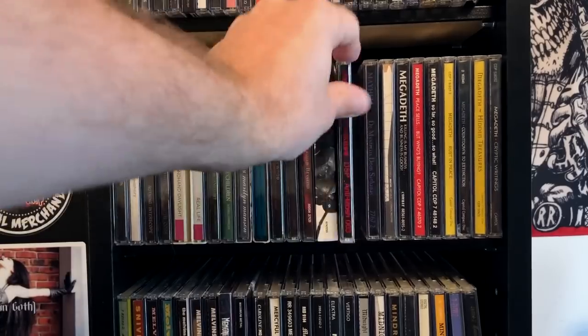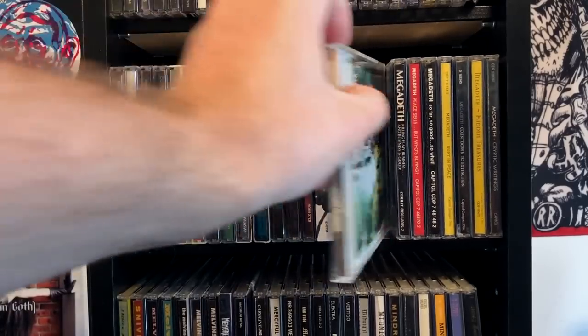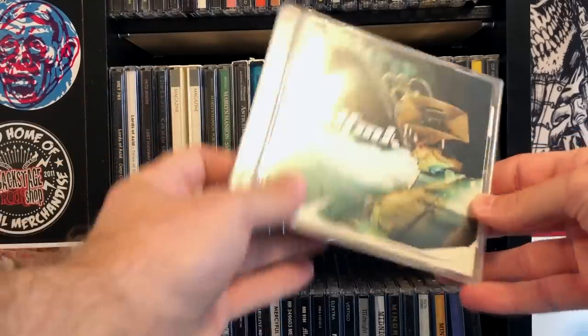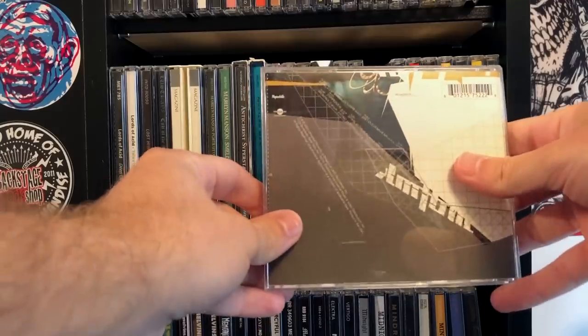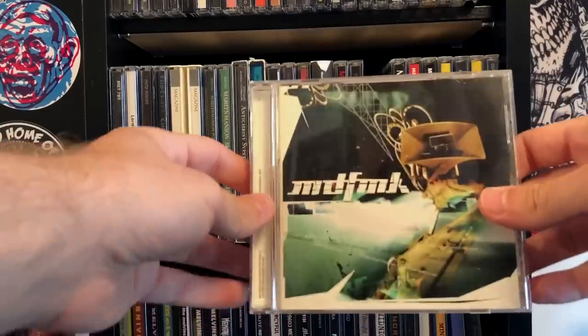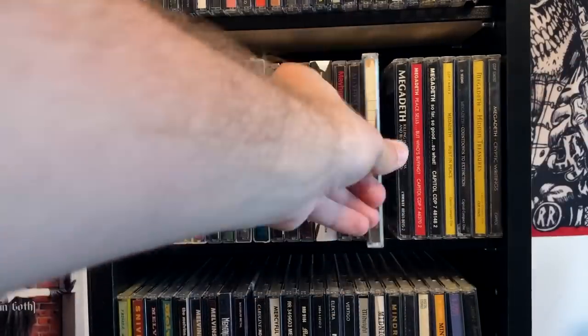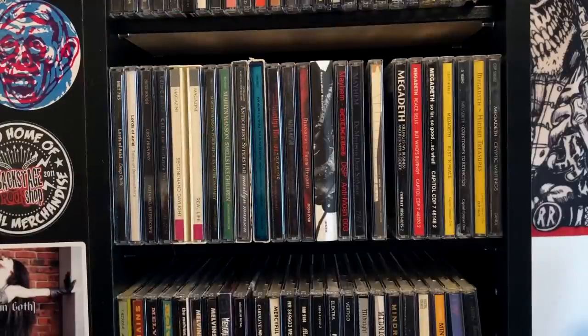Mayhem, of course — the true Mayhem. And how about MDFMK, which is KMFDM backwards — basically Sascha and Lucia's band, and I believe Tim Skold was part of this. Really good album — definitely worth listening to if you like KMFDM.